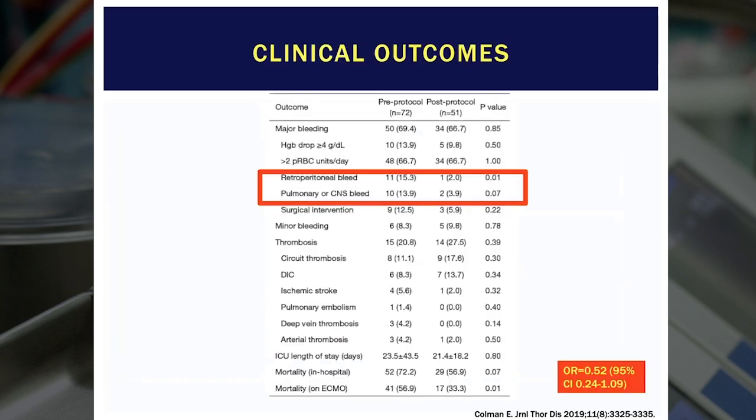This shows that the PTT and the TEG are rarely concordant — only about 35 to 40% of the time — which is where the anti-Xa becomes important. It underscores why we can't just rely on the PTT in ECMO cases. Our published outcomes showed significantly improved bleeding complications and, most dramatically, a pretty significant reduction in mortality.